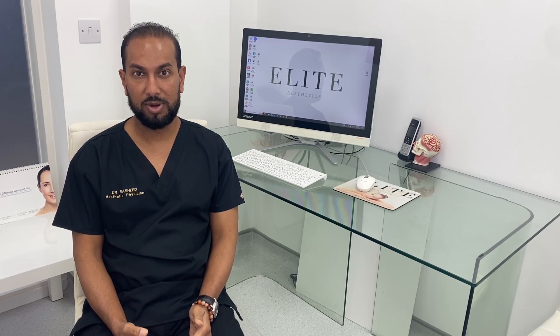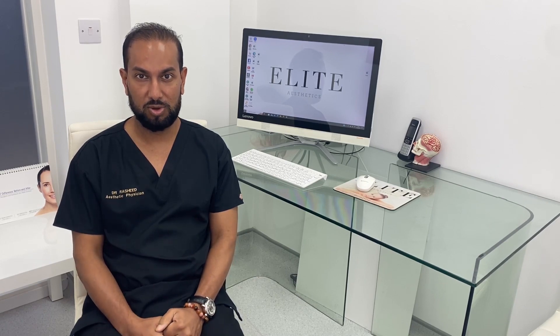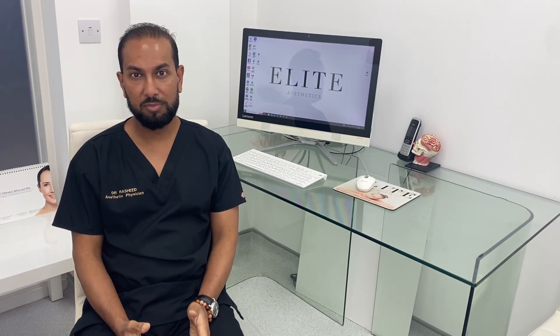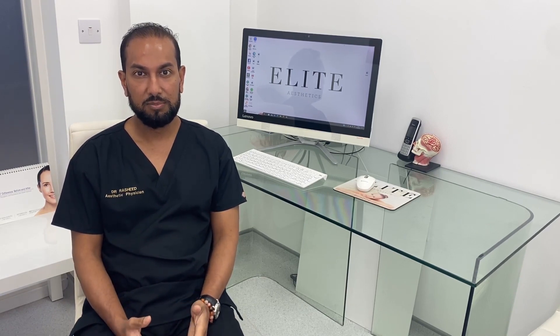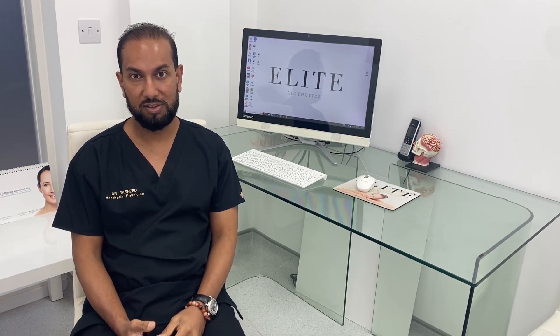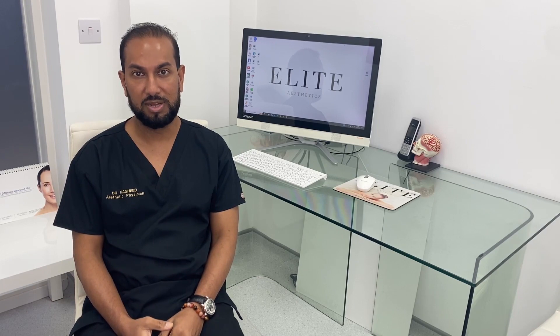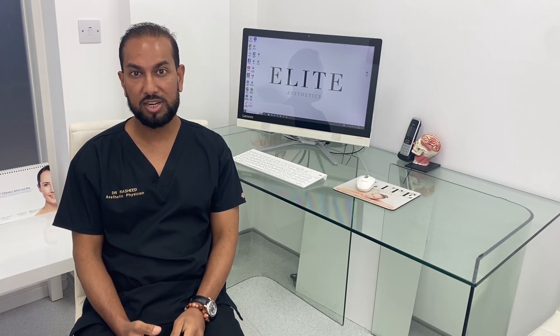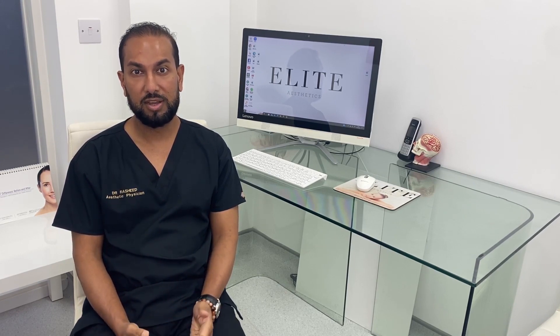That can affect the erectile function of the penis as well. In terms of causative factors, age is one — middle-aged men tend to be affected, and about 10% of middle-aged men suffer from Peyronie's disease. It can also be lifestyle factors, genetics, and certain diseases affecting collagen formation.